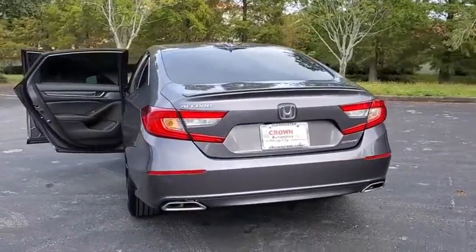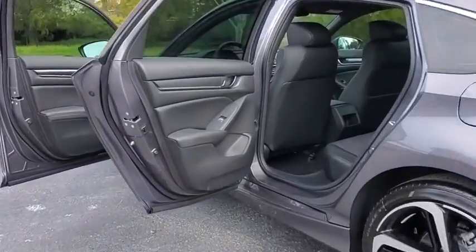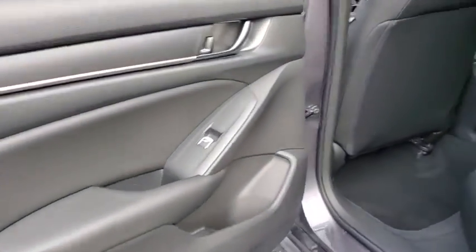Heated seats. Traction control. Leather-wrapped steering wheel. Bluetooth. Dual airbags. Alloy wheels. Power steering. Four-wheel disc brakes. Cruise control.